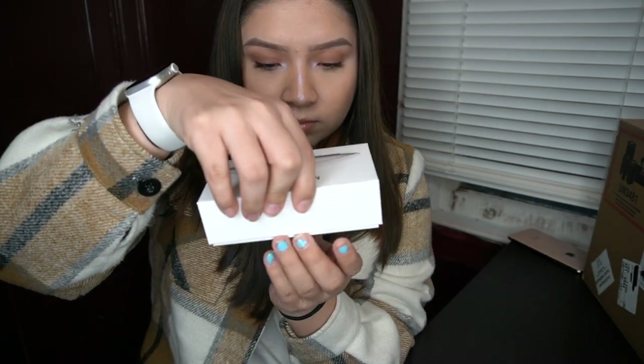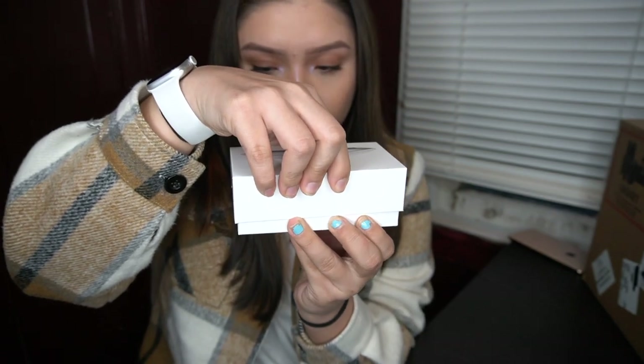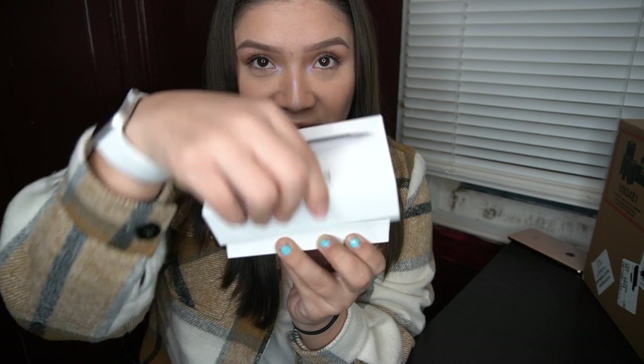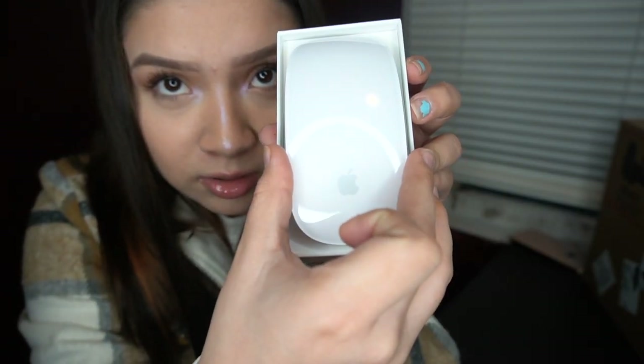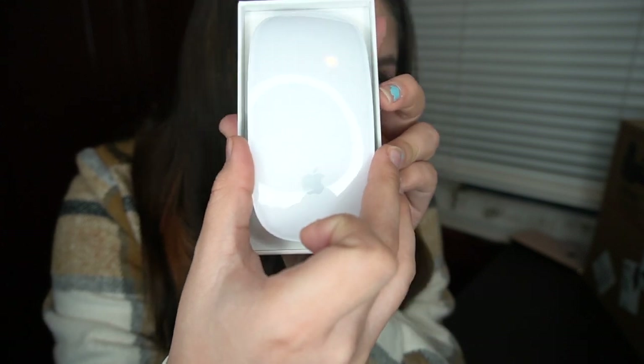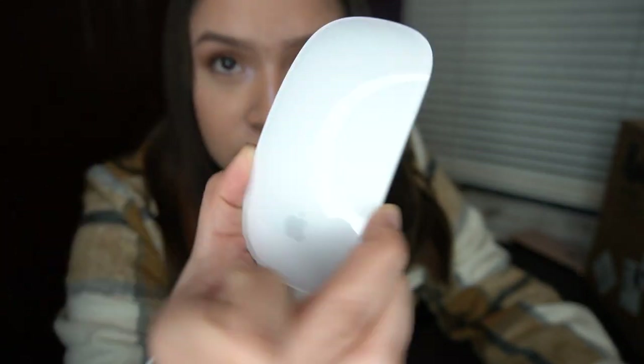I personally prefer a mouse for the laptop, which is why I got one - I got the silver one. Check this out! Oh, I don't want to drop it. Wait, I should have opened it this way - look how pretty! That's so pretty. I think the camera is focusing on my face. So yeah, that's how it looks.